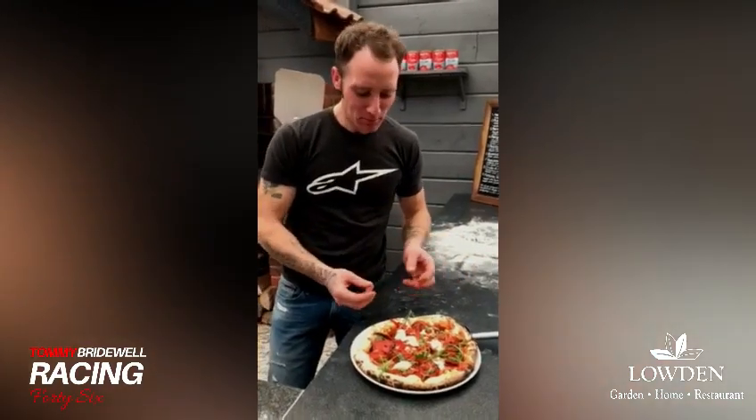Mamma mia, that is good. Thumbs up from me. See you next time, thank you.